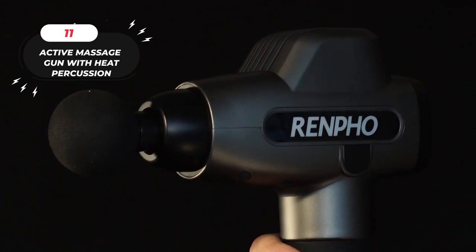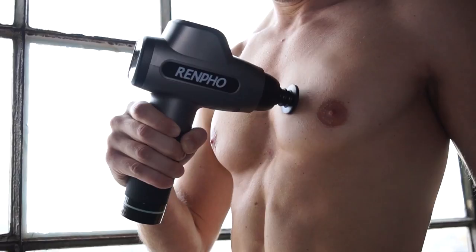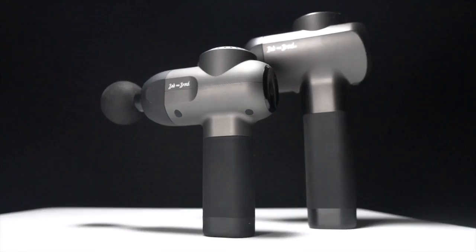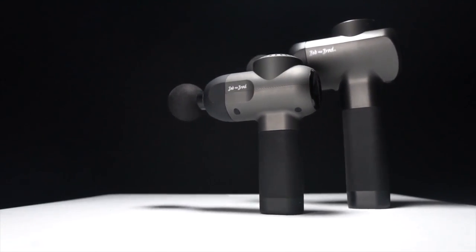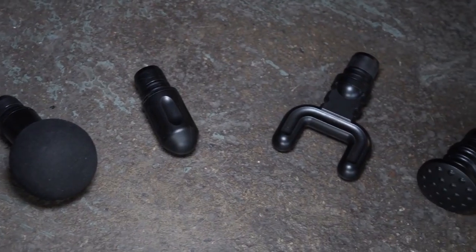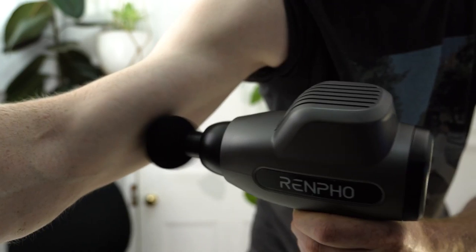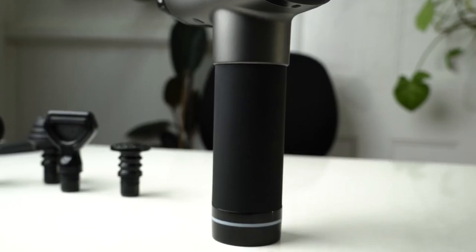Number 11: Active Massage Gun with Heat Percussion. Experience the upgraded R3 powerful massage gun, specially designed for athletes seeking a more exquisite and intense sports massage. This muscle fascia gun features a premium metal housing and a super-powerful brushless motor, ensuring high penetration and exceptional performance. With the Remfo Massage Gun, you'll enjoy the versatility of one heating head and four standard massage heads. The heating massage head can reach up to 131 degrees Fahrenheit, providing deeper muscle relaxation and stress relief. Choose from the four standard massage heads to target different muscle groups, allowing you to tailor your massage experience.